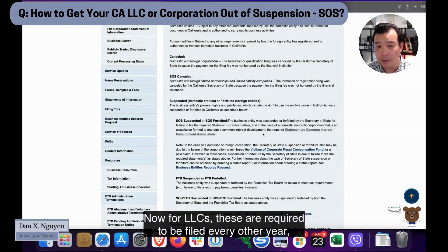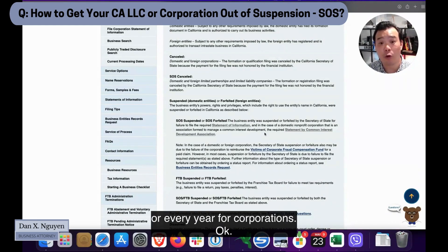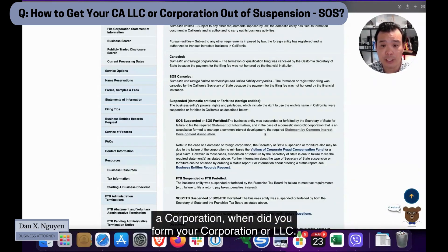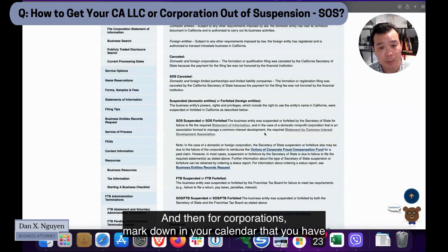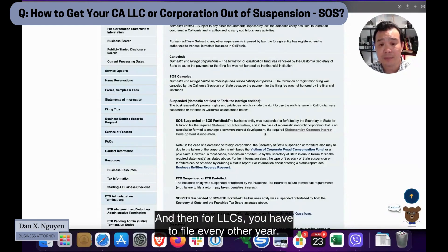For LLCs, statements of information are required to be filed every other year on or before the anniversary of your registration. For corporations, it's every year. So mark on your calendar when you formed your corporation or LLC — corporations must file a statement of information every year, and LLCs every other year.